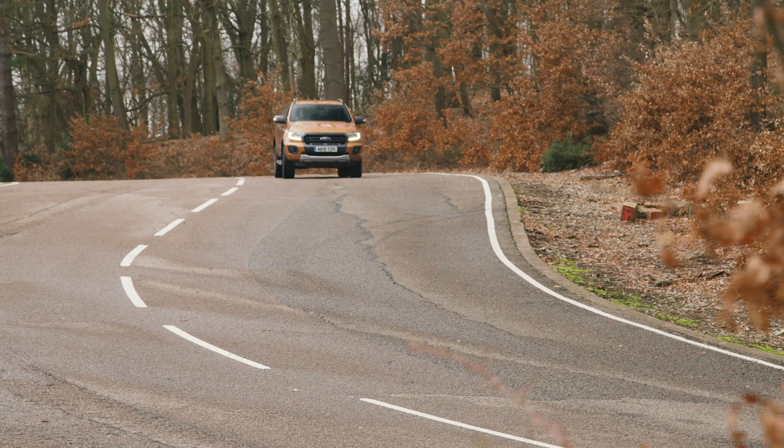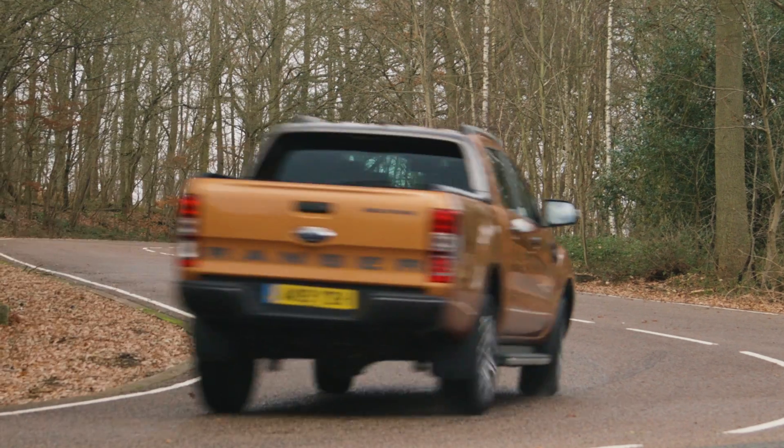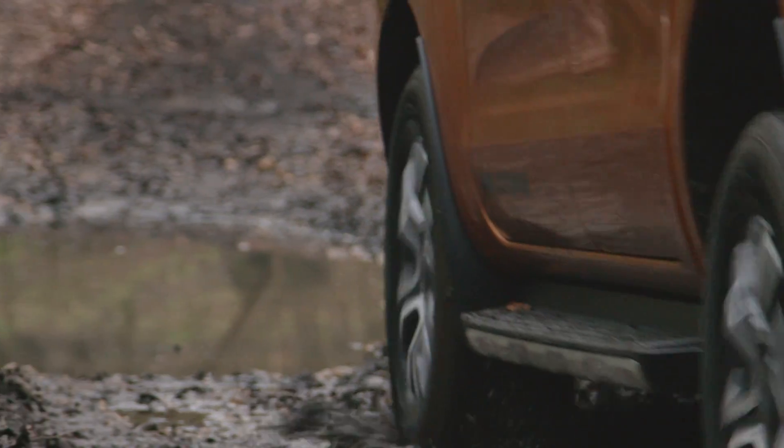And unusually, that doesn't detract from its handling either, because the Ranger is one of the nimblest pickups you can buy, with sweet and accurate steering and good body control. That's on the road, but off the road you get standard four-wheel drive and the option of a locking rear differential to keep you going when the going gets tough.